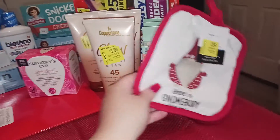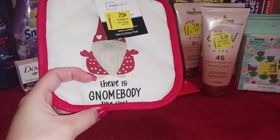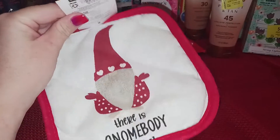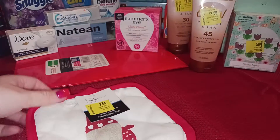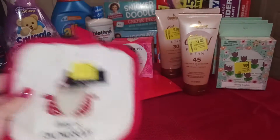My next item was this little potholder. It says 'there is nobody like you' — super cute. I think it was actually a Valentine's Day item, but it is what it is. Super cute for a quarter, I am definitely picking this up.